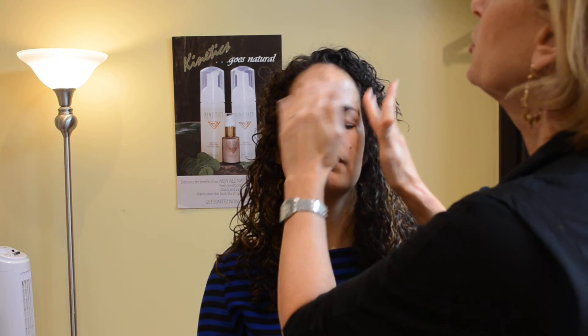It is crucial to use a vitamin C product for prevention every morning. It is not meant to be used at night, but definitely used in the morning.